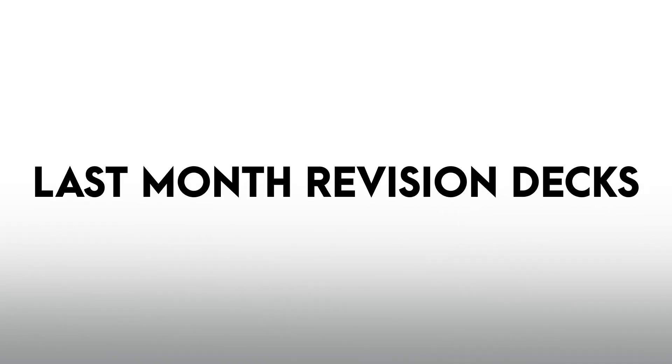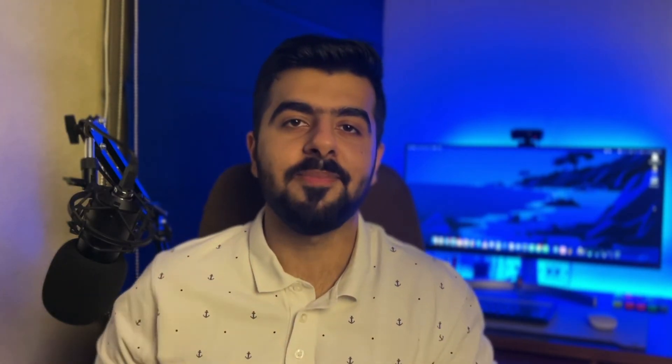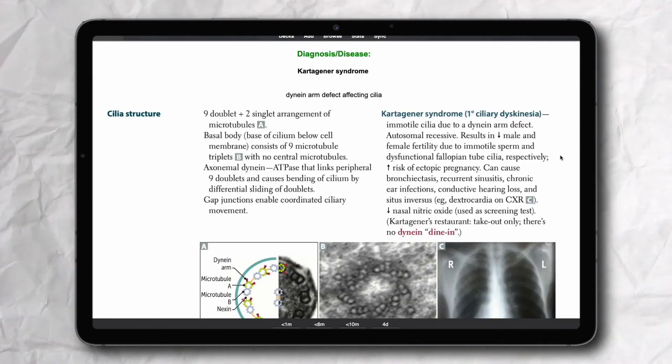The last month before your exam is very crucial, and the best deck for revision in that period — our third category — is Wolf-Parkinson-Brown's FA 2020 Rapid Revision deck. It has just 490 cards directly from the rapid review section of First Aid 2020. First Aid is commonly known as the bible of USMLE and has all the high-yield past-year topics in brief, in a well-organized format. It is very good for cram mode and end revision, and end revision does help in boosting your score.